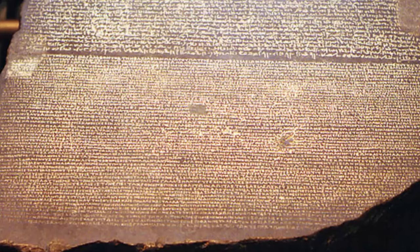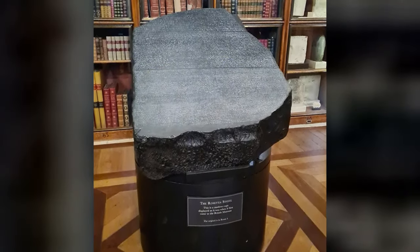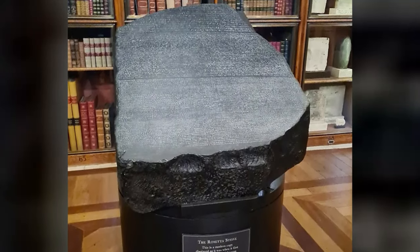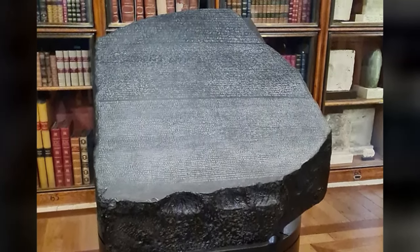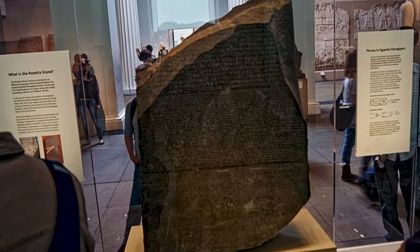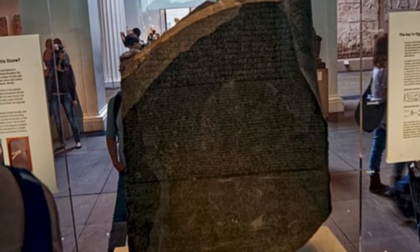It took over 20 years, but in 1822, Champollion was able to fully crack the code of hieroglyphs by determining that many signs represented alphabetic, syllabic, and logographic values. The decipherment of the Rosetta Stone opened a window into the world of ancient Egypt that had long been lost. It allowed historians and Egyptologists to read hieroglyphic texts for the first time in over 1,500 years, shedding light on many aspects of Egyptian history, religion, and culture that were previously unknown. It remains one of the most important archaeological artifacts ever discovered.